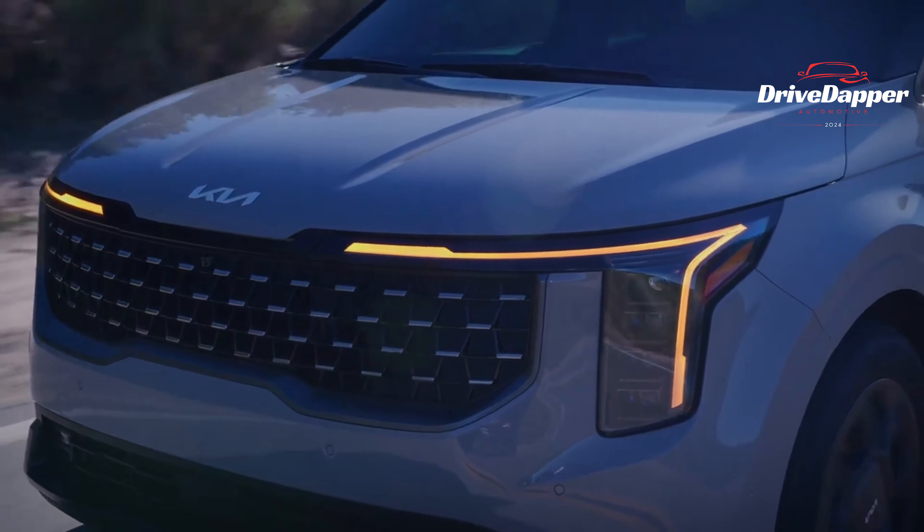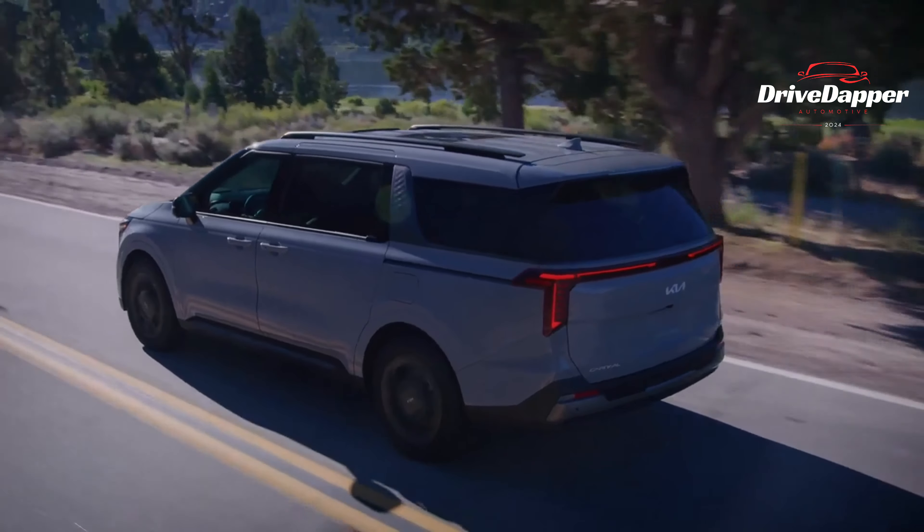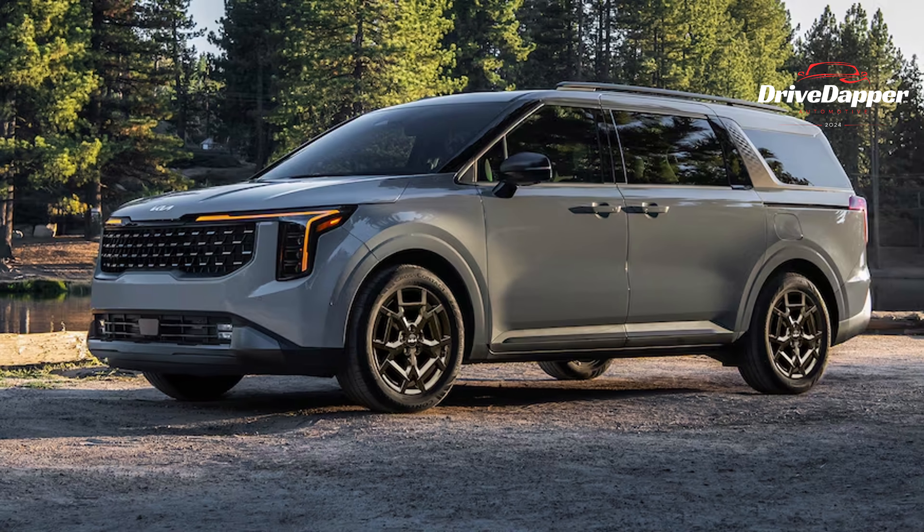Plus, it flaunts new headlights featuring captivating amber daytime running lights (DRL) and sleek vertical main headlight units.